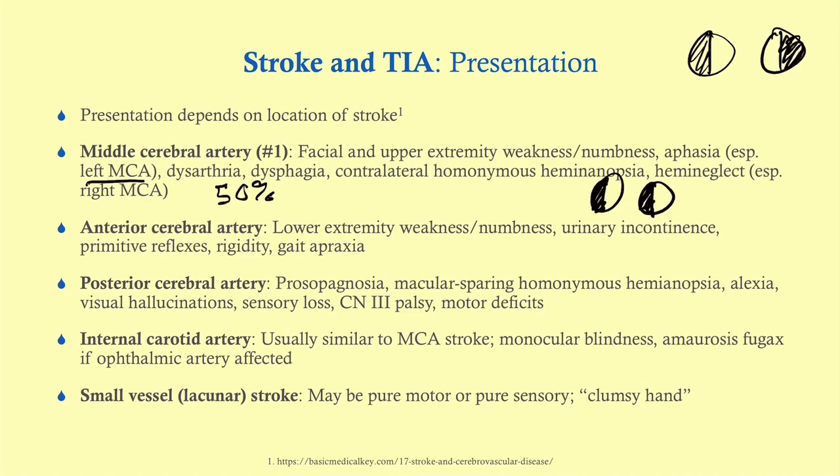An ACA stroke presents with more lower extremity weakness and numbness compared to the upper extremity. Patients can also have urinary incontinence, because bladder control is in that region of the brain. They can develop Babinski reflexes, rigidity, and gait apraxia.